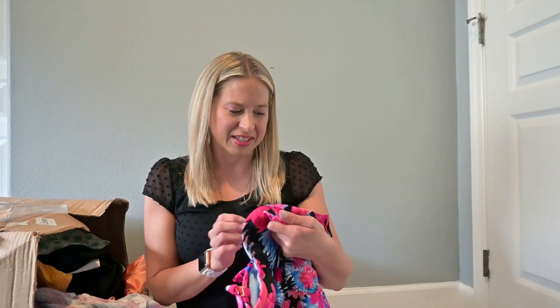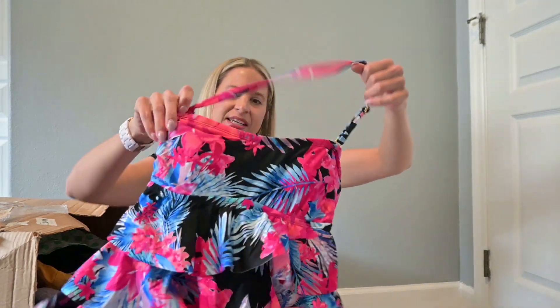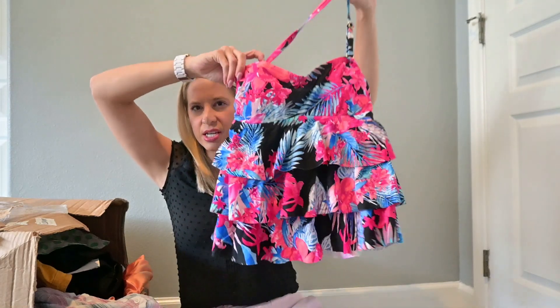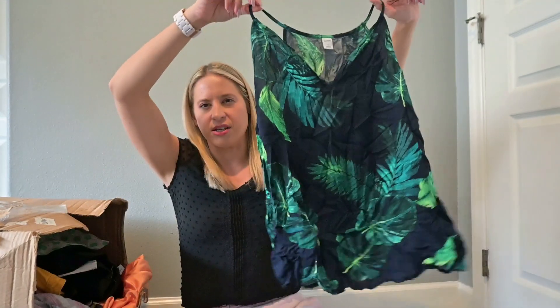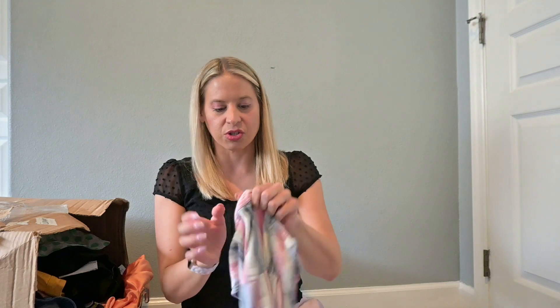There's a lot of new-with-tag stuff in this box. This is Island Escape with the tag — it's a swim top, originally $35, so not super exciting. But stuff with the tag, I always at least give it a chance to look up. I've never heard of that brand, but people like stuff new with tags. This is Old Navy — just a summery kind of shirt that's going into my pile to take to school.